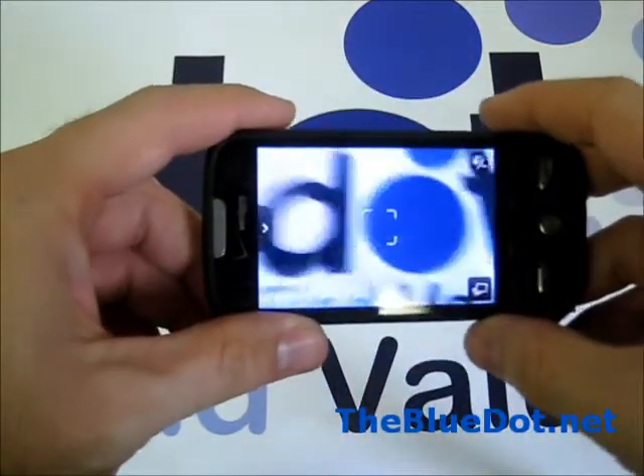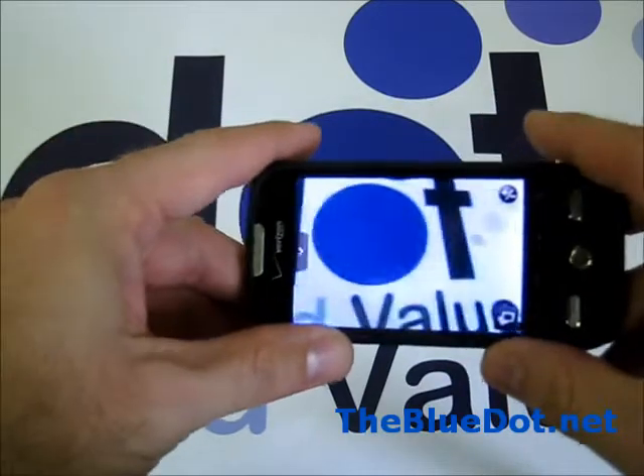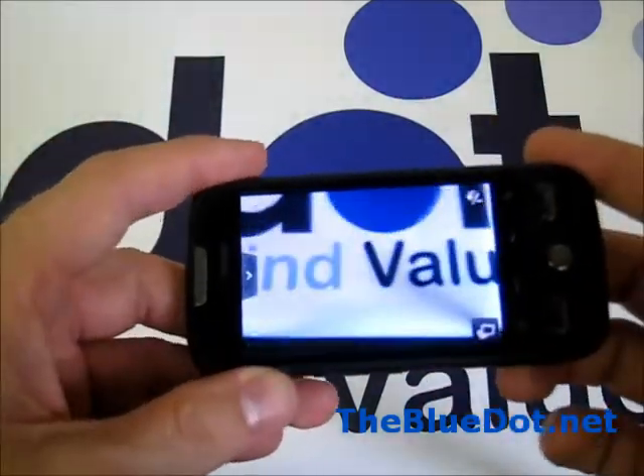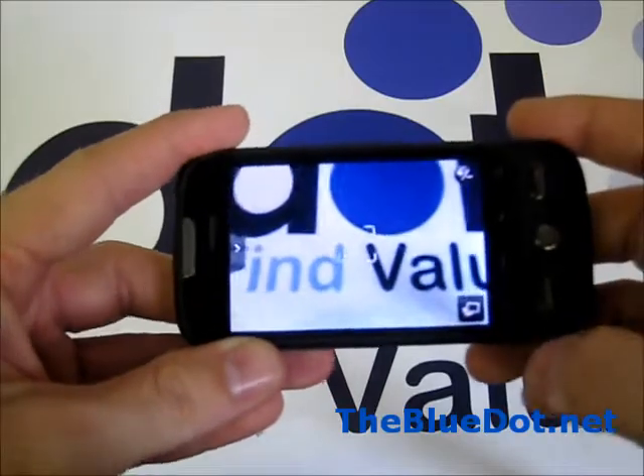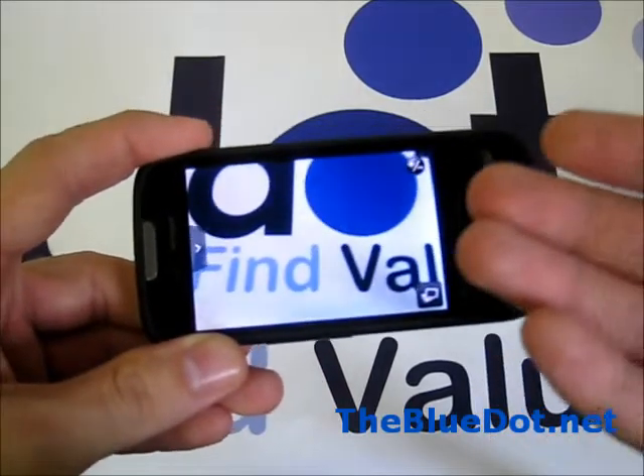The camera comes in nice and clear — it's 5 megapixel, so you'll probably be able to take some pretty nice pictures with this. It comes with some built-in editing software, but being a droid you can always just download different apps if those aren't enough for you.